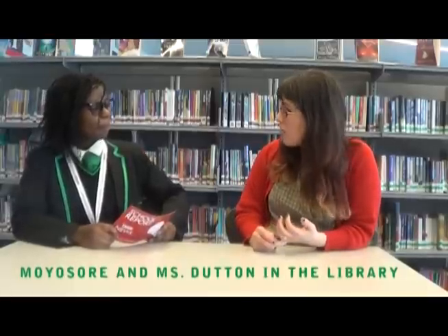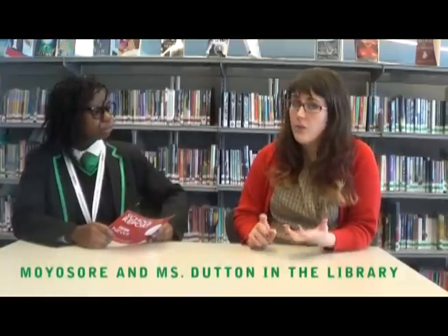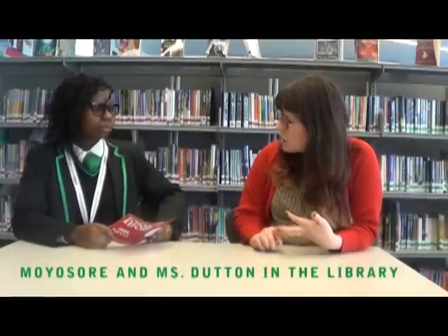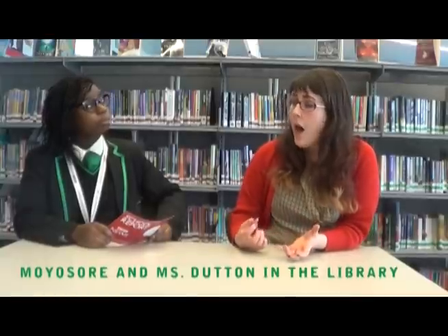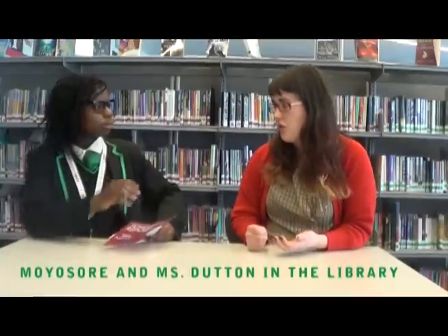I try and make the library a really appealing place by having lots of new books. I try to keep up to date with what books are cool amongst teenagers and get them in. I try to put lots of nice displays around the library and also around the school encouraging people to come in. I make events and competitions, and most importantly I speak to students about what they want the library to do for them, what sort of books they want. And I'm very lucky because I work in a school where it's not just me doing it — it's a huge amount of teachers encouraging students to read.